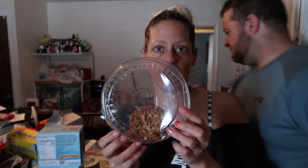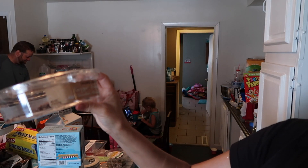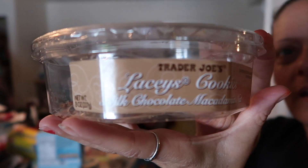It was pouring down rain when we came out of Trader Joe's, so we stood at the door and tried these. I was like, 'Oh my gosh, we need to go back in and get more,' but we didn't. We should have gotten like three more packs. These are the Trader Joe's Lacey's cookies — milk chocolate macadamia nut. We should have gotten an extra one too.